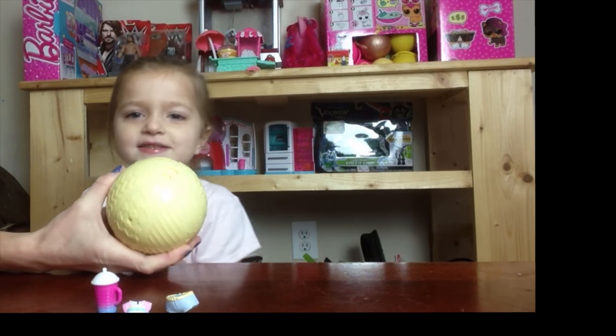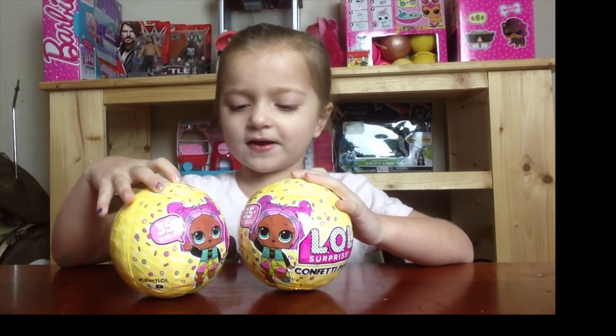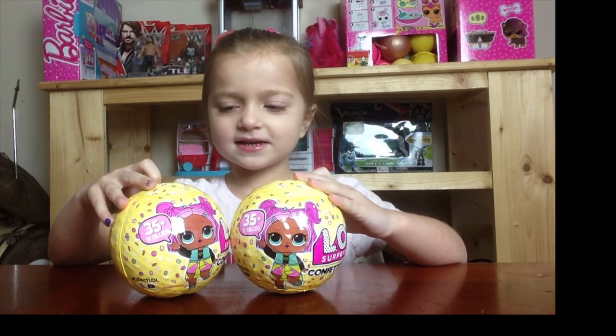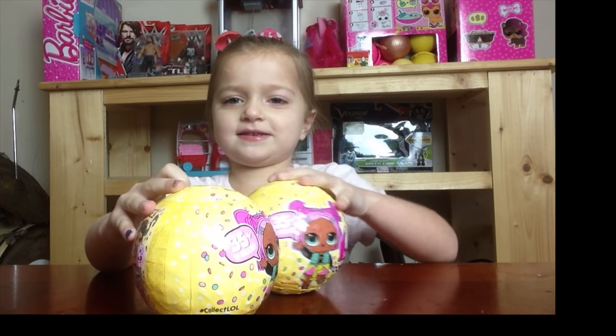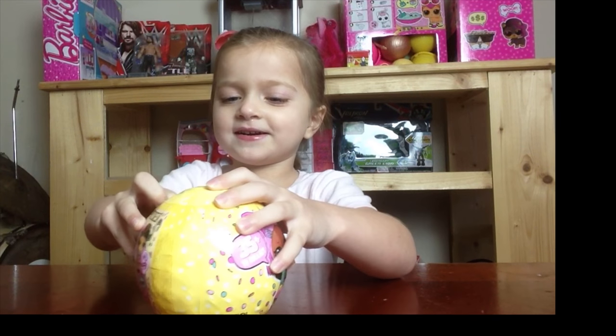One, two, three! Alright guys, we finally got these Aloe Aloe Confetti Pops. And we're going to open this one first. Okay guys? Let's open this one first.